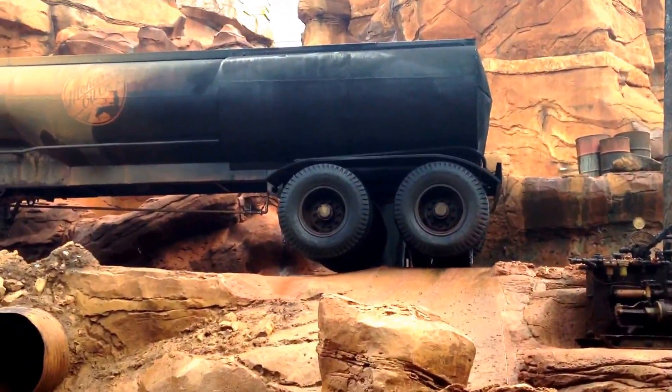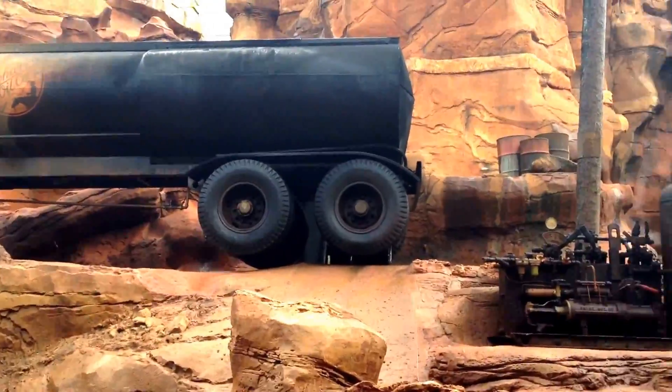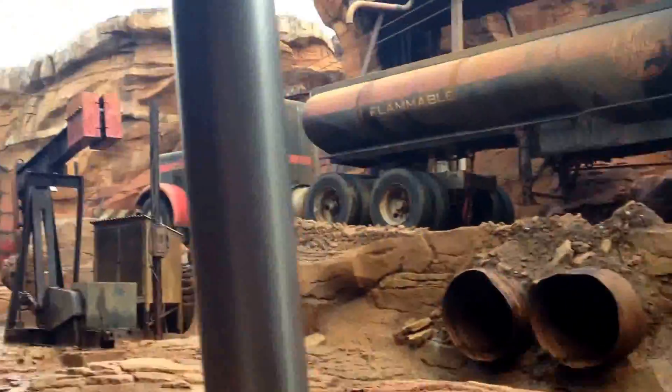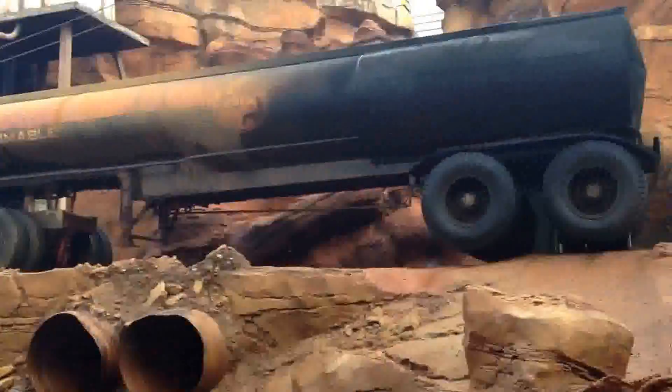For our upcoming production, the script called for a tanker truck. We found this one in our prop store, but it was too big to drive into place. So we picked it up with a crane and sent it down here.